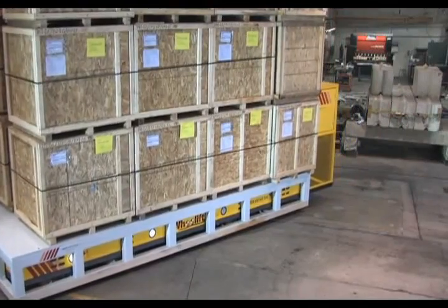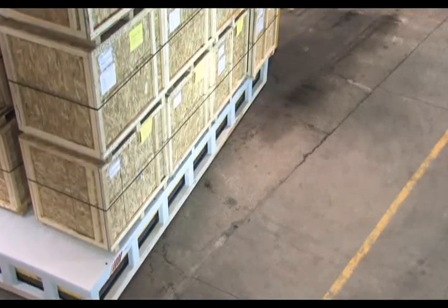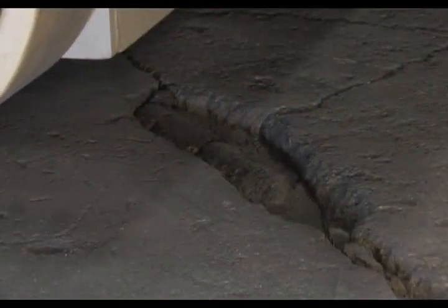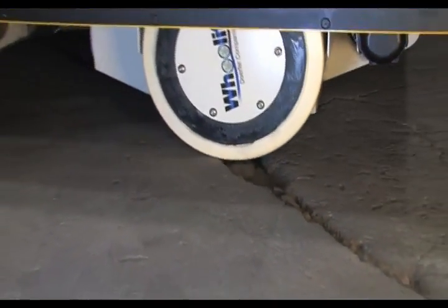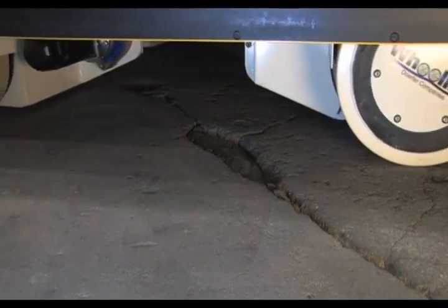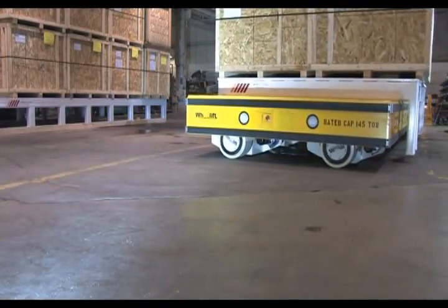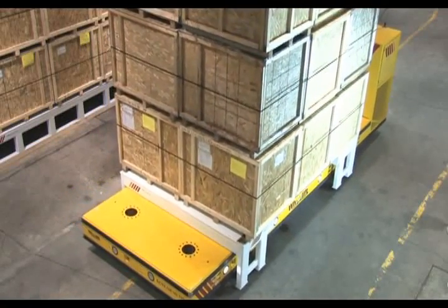These transporters have the ability to carry massive loads anywhere within a plant. They can negotiate ramps while traveling between buildings or while traveling to outside testing or loading areas. In doing so, they freely travel over deteriorated floor surfaces, including crossing in-floor rail systems. These capabilities set them apart from any other means of handling heavy loads above 60 tons.